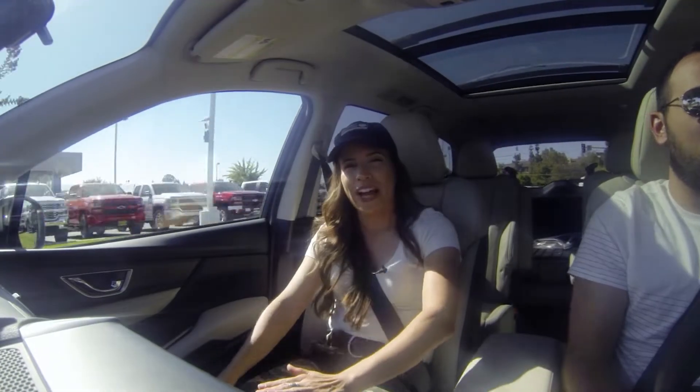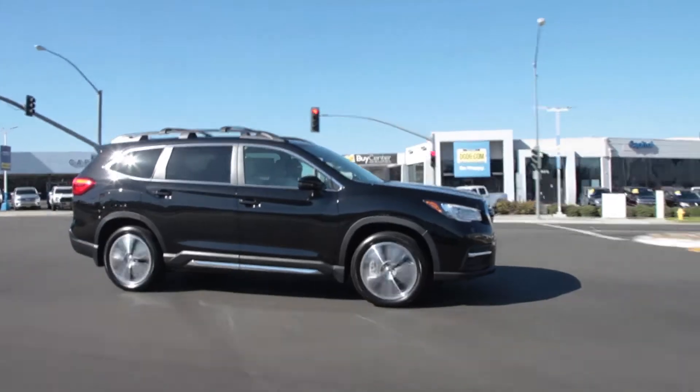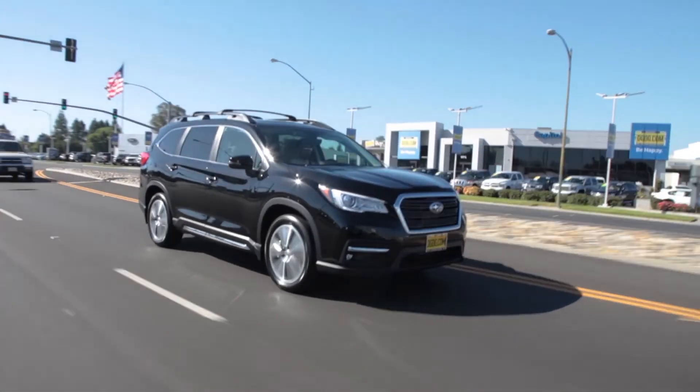Anyways, that is all that we have for you today. We wanted to just keep it quick and tell you a couple of the features on this all-new 2019 Ascent, but now it is time to go back to the studio.